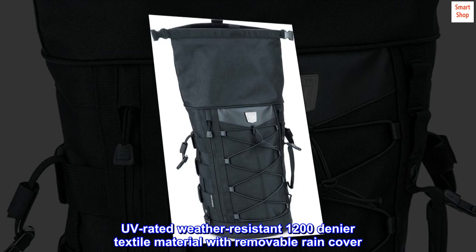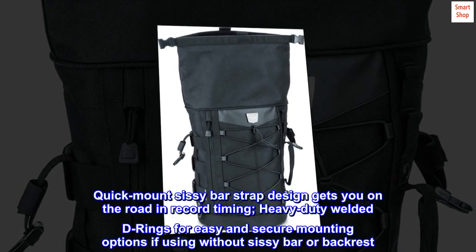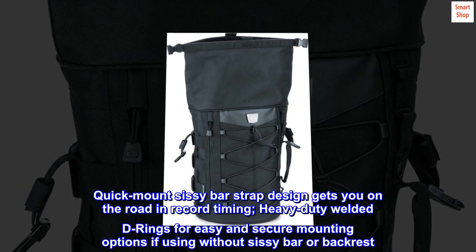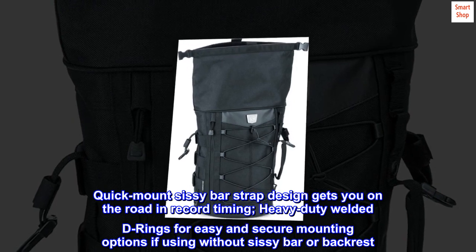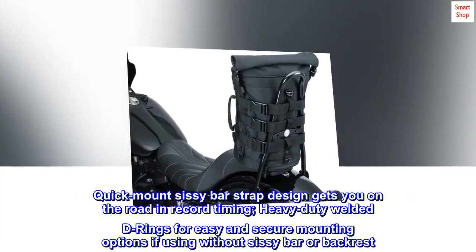UV-rated weather-resistant 1200 denier textile material with removable rain cover. Quick-mount sissy bar strap design gets you on the road in record timing. Heavy-duty welded D-rings for easy and secure mounting options if using without sissy bar or backrest.